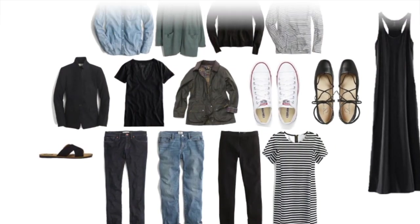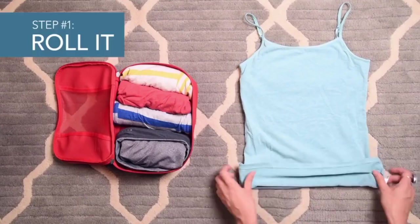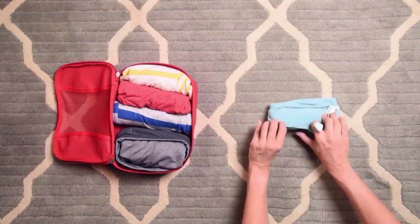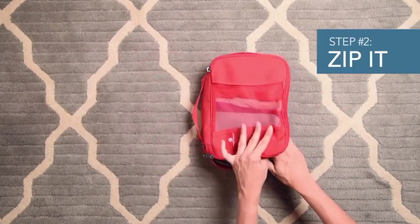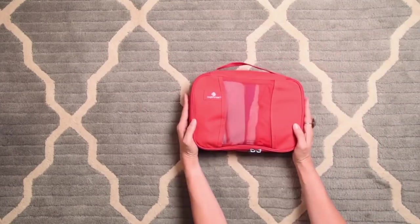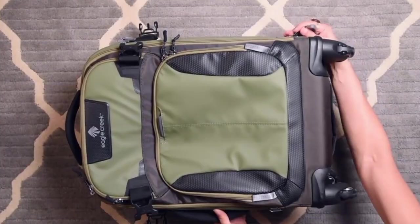Now that you've chosen your wardrobe, let's get your clothes inside your carry-on. Folding and rolling, or using the bundle method, are tried-and-true packing methods that work great for carry-ons. But you can make packing even more efficient and less of a chore by using packing cubes and other packing aids.